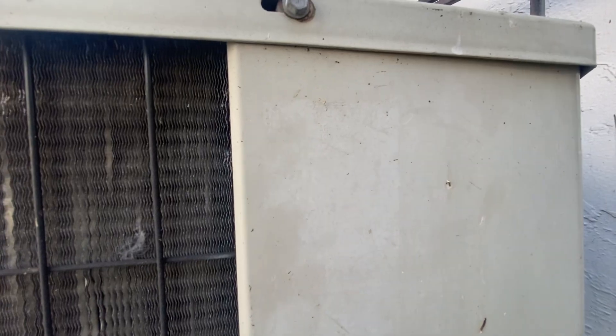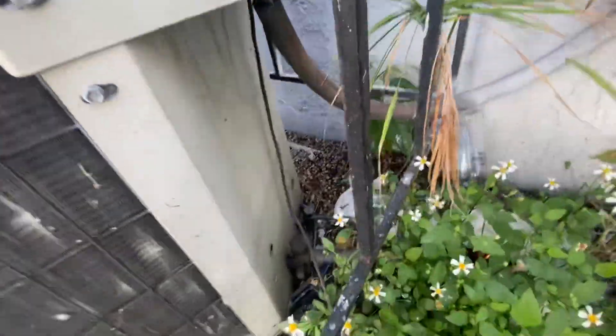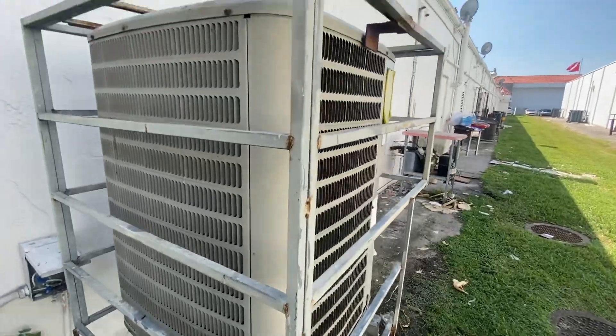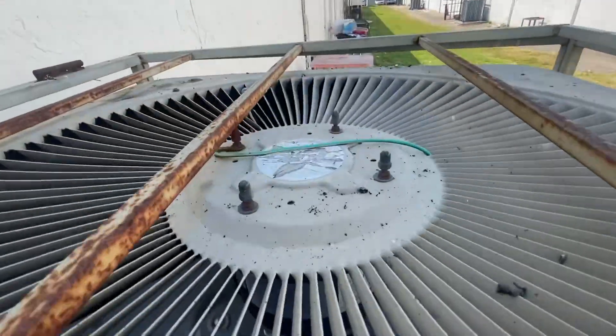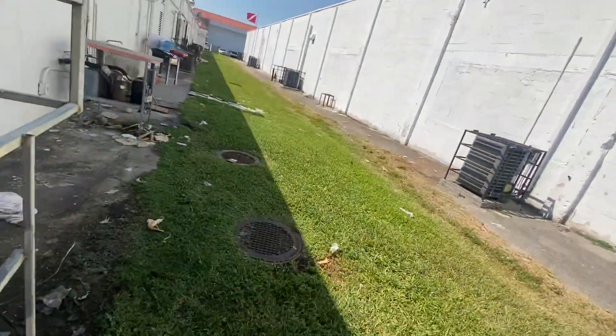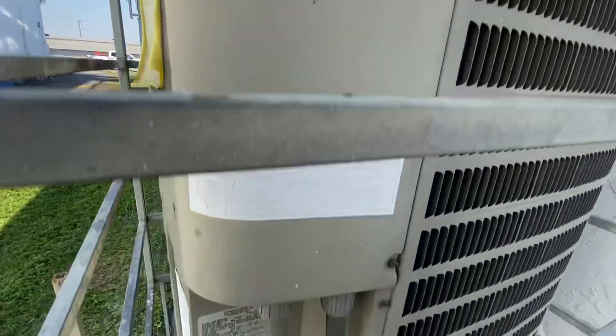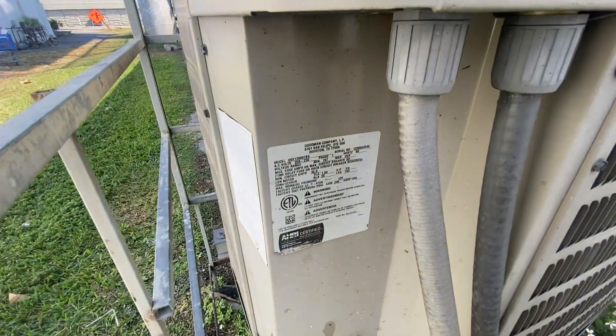Let's see — I don't think I can make this out. I think that says 2004, I believe it's a GMC. It's probably got a scroll in there too. This one here is from 2012 and it's a 5-ton.